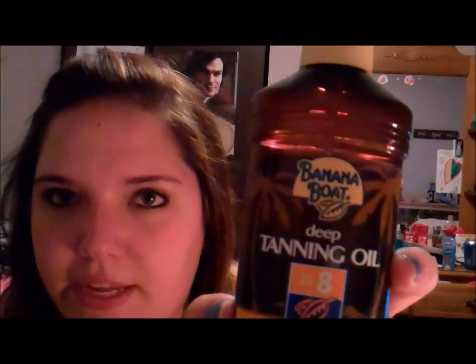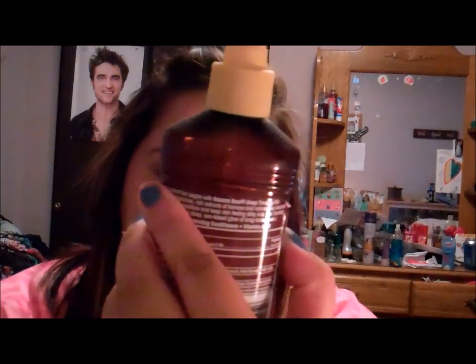The last product is Banana Boat Deep Tanning Oil. It does have SPF 8 in it — I do put more SPF on my face specifically. But I use this a lot when I'm just laying out and tanning. It smells awesome, like coconuts — it says it's infused with carrot and banana extract, which might be why it smells so amazing. It's for deep, long-lasting color and it's very watery. I usually use this when I go to the pool, lake, or beach.